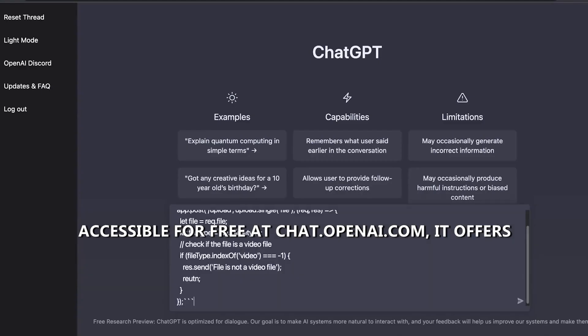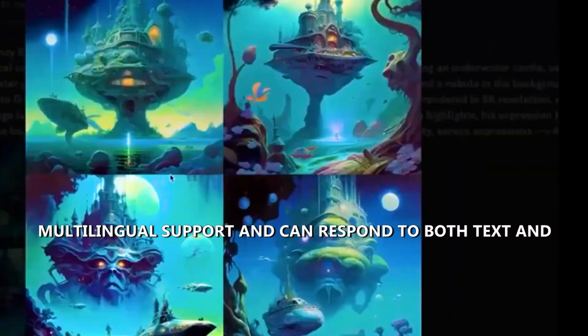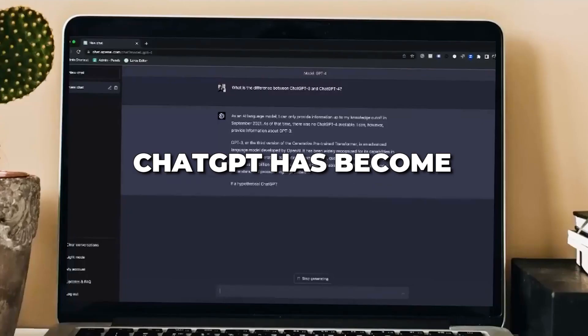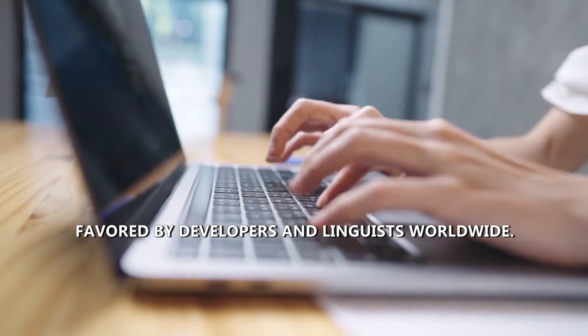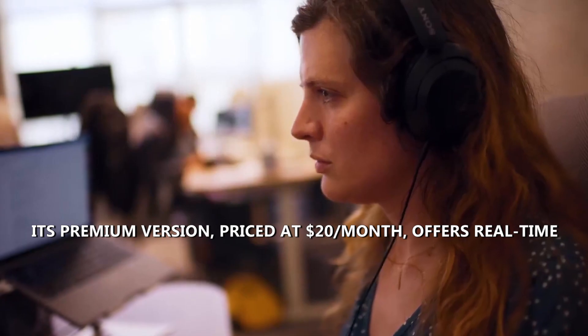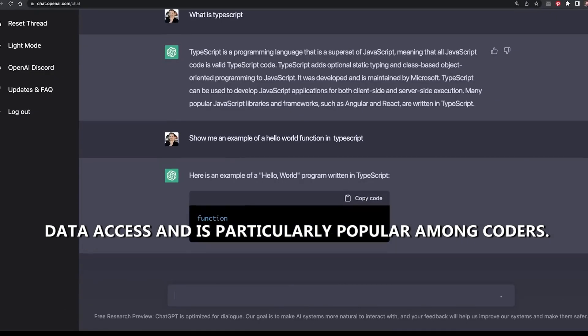Accessible for free at chat.openai.com, it offers multilingual support and can respond to both text and voice prompts. Renowned for its versatility, ChatGPT has become a cultural icon, favored by developers and linguists worldwide. Its premium version, priced at $20 per month, offers real-time data access and is particularly popular among coders.